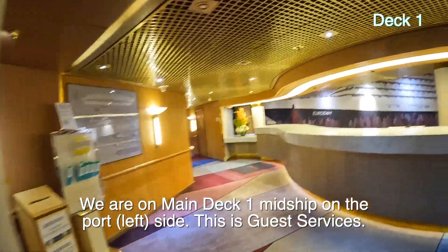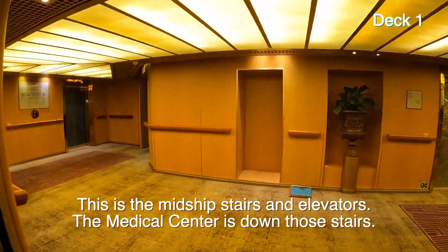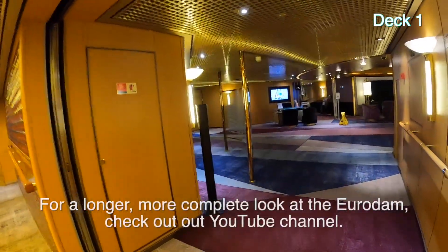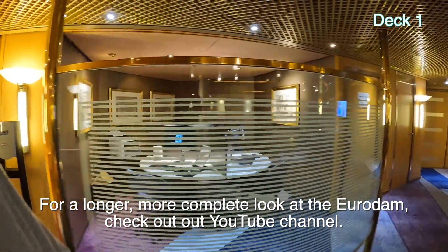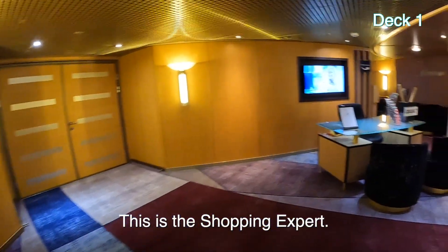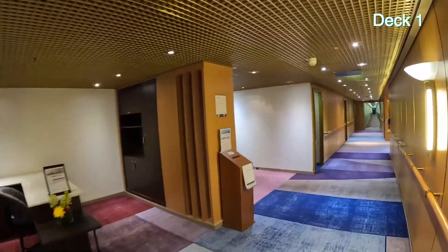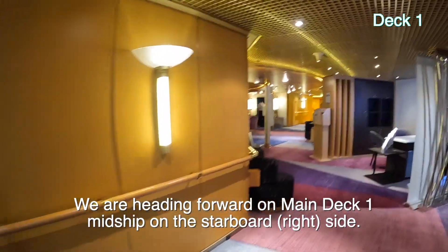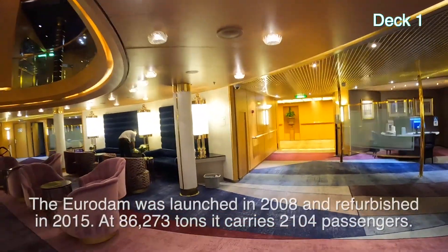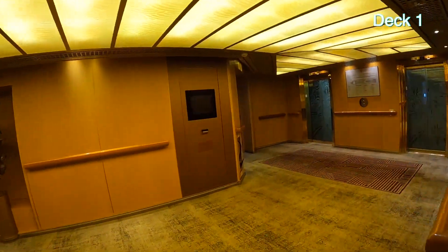They're cleaning this morning like they do every morning, and this is the service desk — guest services. There are these kind of desks everywhere. This is a scale for weighing your luggage. Stairs going up. This is your shopping expert. Communications office. There's all sorts of artwork around. The future cruise person is right here and then those are like officers' offices. That's it for deck one, other than you can go down along these cabins, down this hallway, and get to the theater. The lower level of the theater is down there. We're going to go up first to deck two.